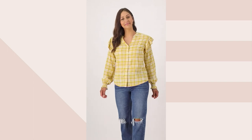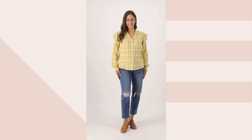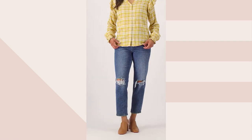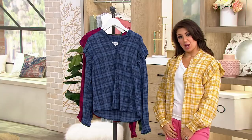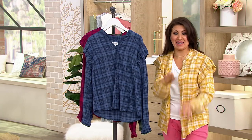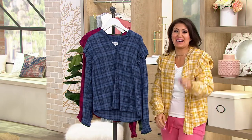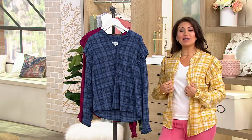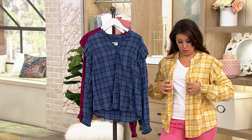I am not afraid to wear white after Labor Day — whoever made that rule, I'm not listening. You can definitely wear this with white jeans. I'll show you what it looks like open — pretend I'm wearing a pair of pants. Look how cute that looks! It makes it a little more casual, or you can button it all the way up.